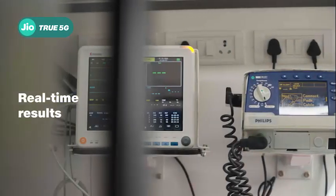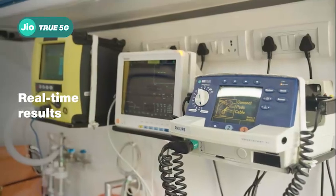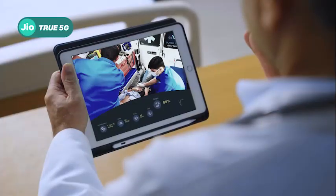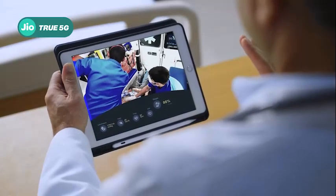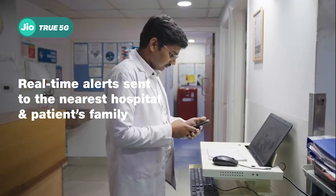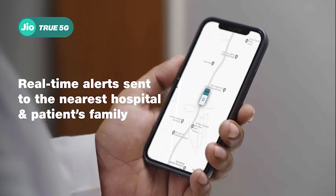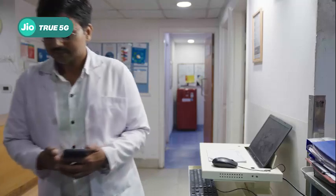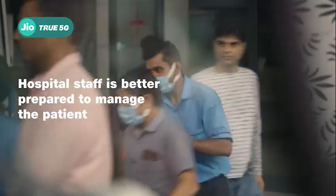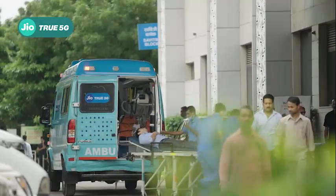The connected ambulance equipped with a remote ECG machine transmits results directly to the doctor in real time and helps him determine whether the patient had a stroke and the severity of it. He alerts the nearest hospital with a specialist to inform them that a stroke patient will be arriving soon. This prepares the hospital staff to better manage the patient on arrival and save critical time.